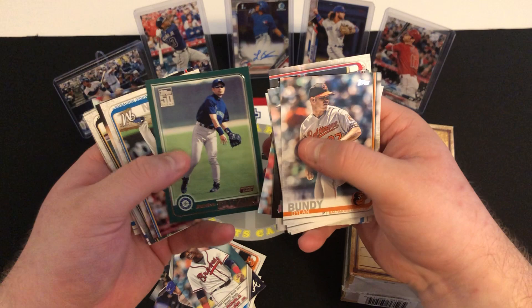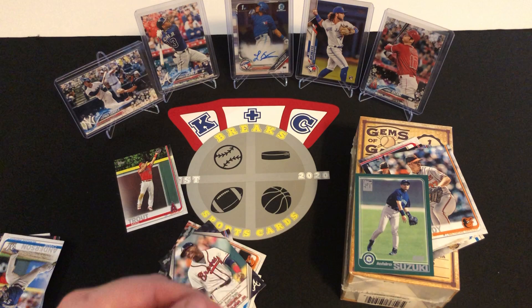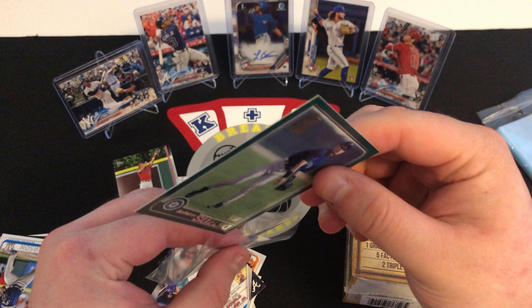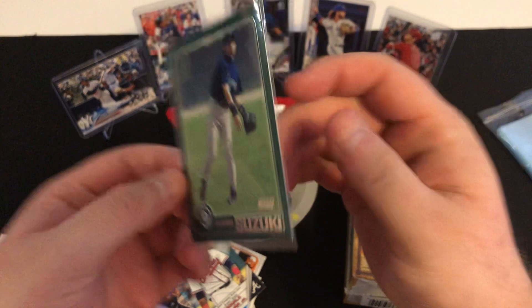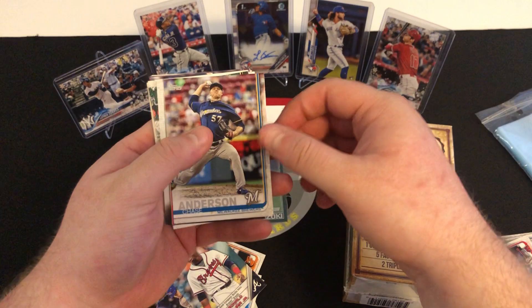You also have an Ichiro Suzuki Topps 50-year rookie card insert. That one there is super nice. I'm going to grab a sleeve here and put that one in a sleeve right quick. Very nice insert card right there for Ichiro Suzuki — 50 years rookie card. Iconic card there. Very nice. Put that one right in the middle of the logo.